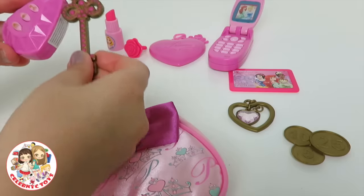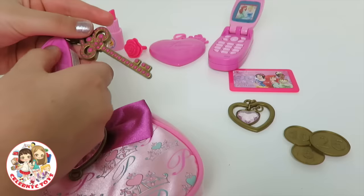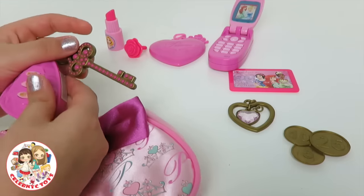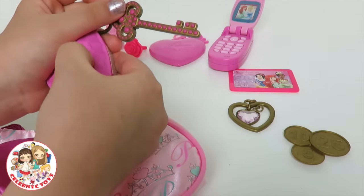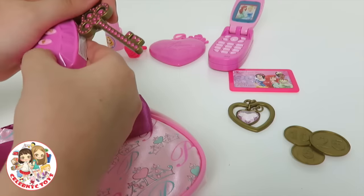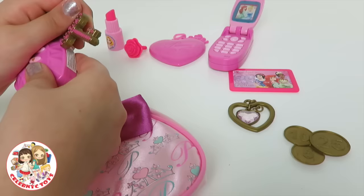We have right over here a set of car keys, and it also makes sounds. It sounds like the car is starting. It sounds like you locked the car. And it sounds like your car is beeping.